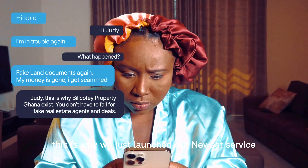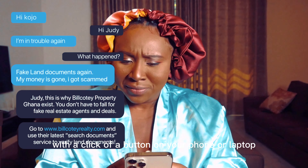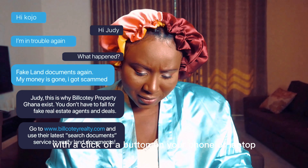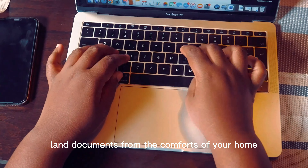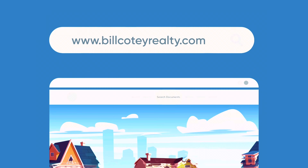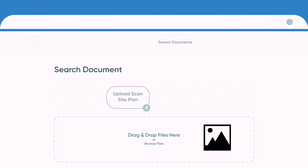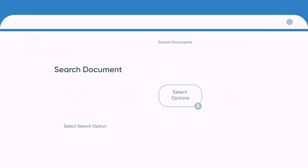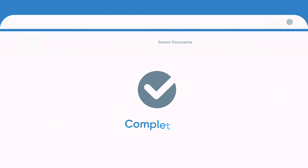This is why we just launched our newest service: the Land Ownership Documents Verification System. With a click of a button on your phone or laptop, you can search for and verify land documents from the comfort of your home. Visit www.billcote-realty.com and let's get you started on your next hassle-free deal. Visit our blog — Ghana's number one real estate blog — at www.ghanarealestateonline.com. Bill Corti: don't dream it, own it.